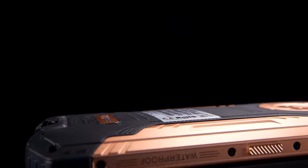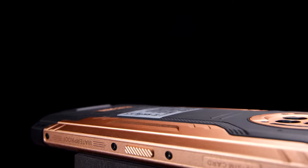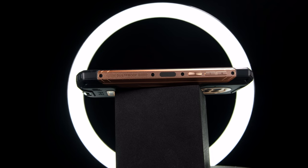This is the Doogee S96 GT, and with the motto clearer, faster and more rugged, we are set to receive a device with some impressive specs and functionalities. With 8GB of RAM and 256GB of onboard storage, this is looking like a powerhouse out of the box.